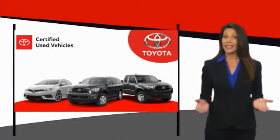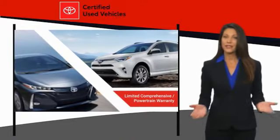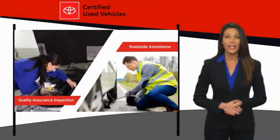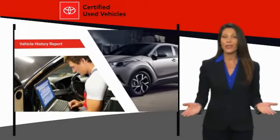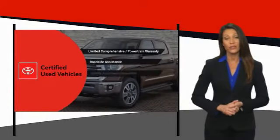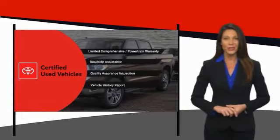We know that the idea of buying a used Toyota is attractive to you. After all, getting a high quality, low mileage Toyota at a great price is a smart move. That's why we created the Toyota Certified Used Program. It's the smart choice.